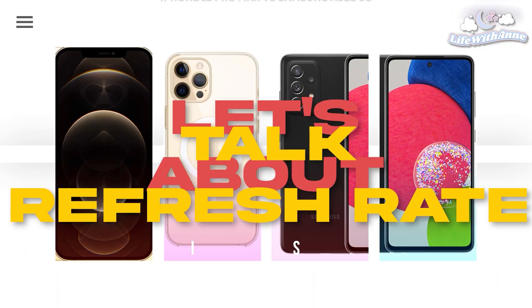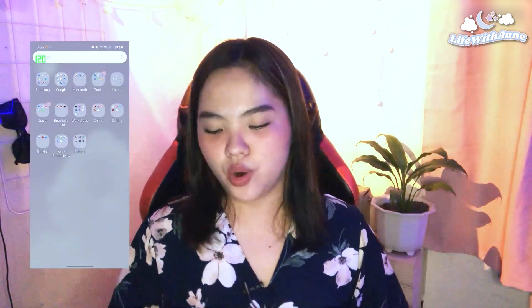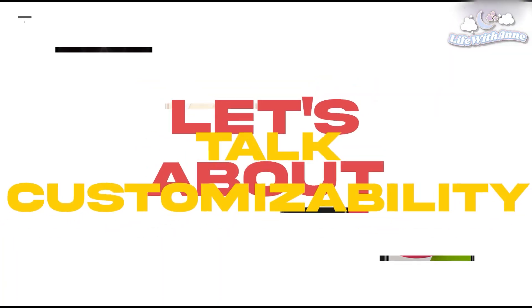On my left we have the iPhone 12 Pro Max and on the right we have the Samsung A52s 5G. Both phones offer 5G connectivity, which I really love because I'm living in Bulacan and using Smart as my service provider — 5G is working here. The iPhone 12 Pro Max has a 60Hz refresh rate, while the Samsung A52s 5G has a 120Hz refresh rate.